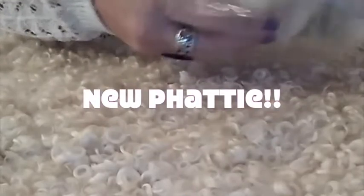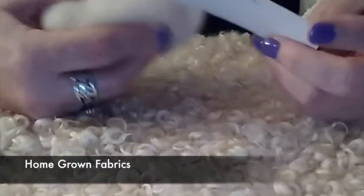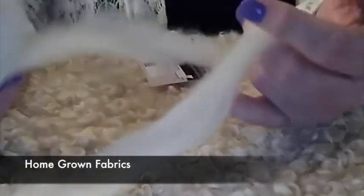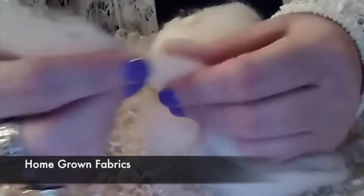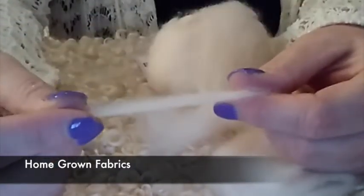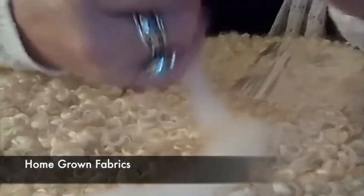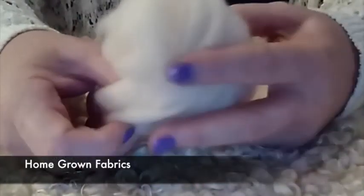We've got a new contributor to Fat Fiber — this is Caitlin's from Homegrown Fabrics. She has alpacas, and this alpaca is absolutely gorgeous. It's so soft, so ready to spin — it wants to jump on my wheel right now. It's white and just super duper soft. I'm really glad that Caitlin jumped on board and decided to contribute this month, and I hope she continues to do so.